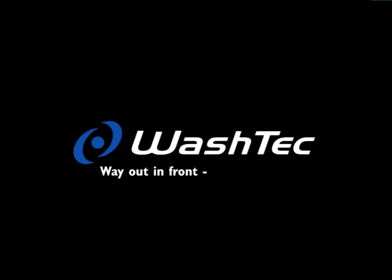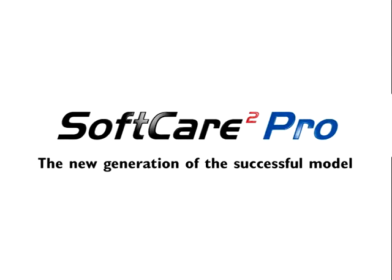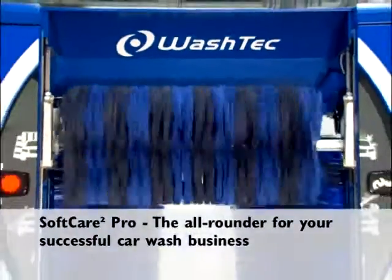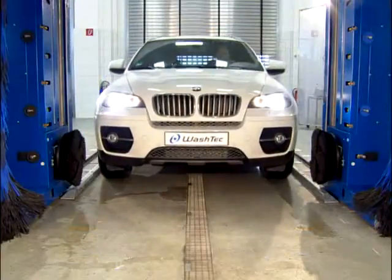Washtec — way out in front for car washing technology. True class down to the last detail. SoftCare 2 Pro: the new generation of the successful SoftCare models. The new SoftCare 2 Pro is the perfect all-rounder and has everything you need to make your car washing business even more successful.